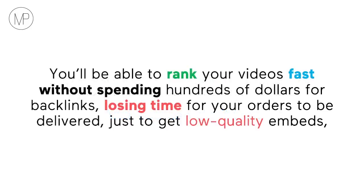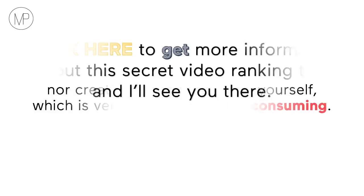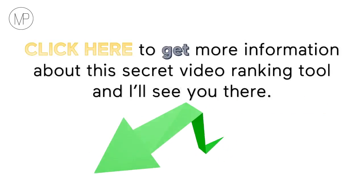You'll be able to rank your videos fast, without spending hundreds of dollars for backlinks, losing time for your orders to be delivered just to get low quality embeds, nor creating these blog posts yourself, which is very energy and time-consuming. Click here to get more information about this secret video ranking tool and I'll see you there.